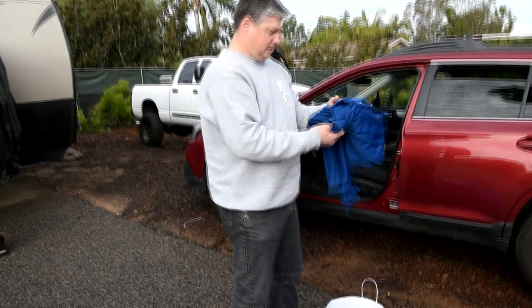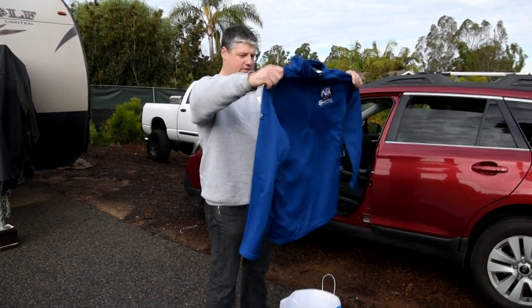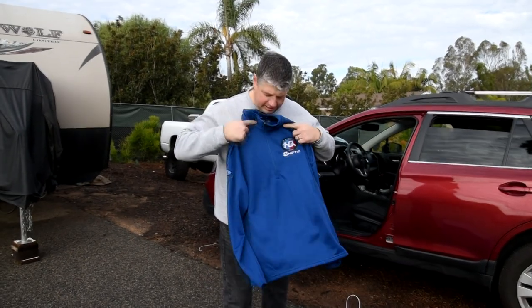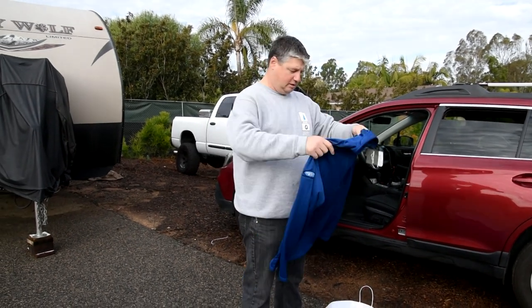Then we've got what looks like a trainer — a pullover, a base layer, that's what we're calling it. Expecting some cool temperatures, so we've got a nice Eddie Bauer HQ Autosport Shift Up Now base layer, with Solely Bimmer on the side on the arm.